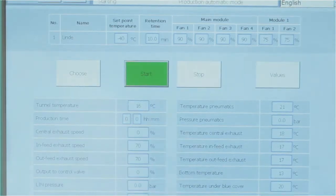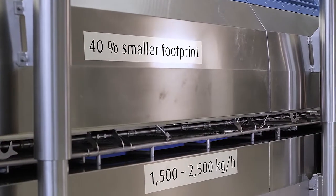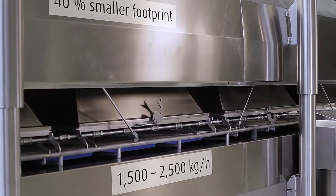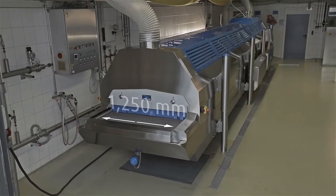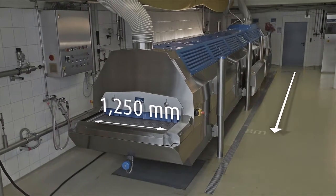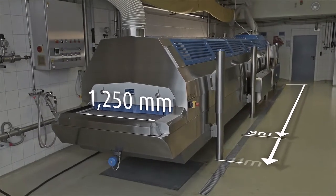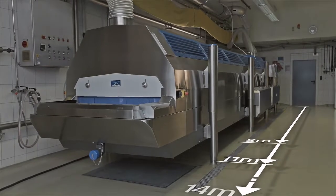Despite its small footprint, the Cryoline TI allows for a high production capacity of 1,500 to 2,500 kilograms per hour. Compared to standard freezers, the footprint is reduced by 40%. The freezer has a belt width of 1,250 mm and an overall length of 8 meters. The base model can be expanded to a length of 14 meters.